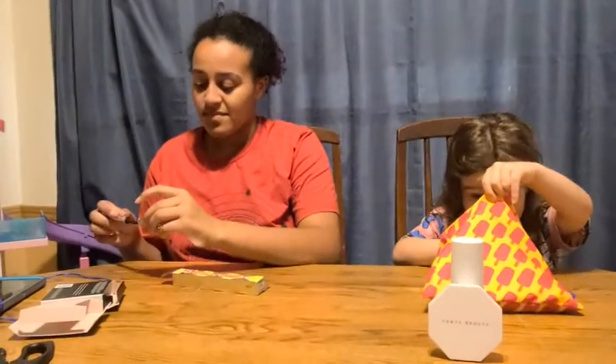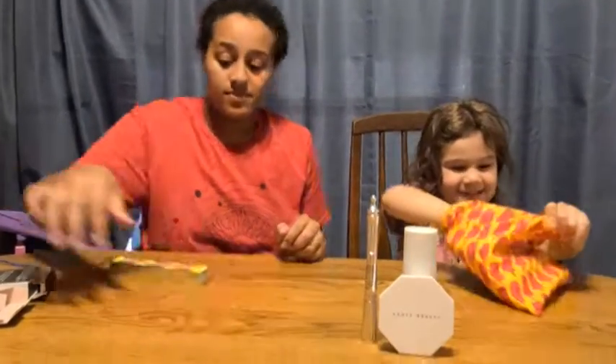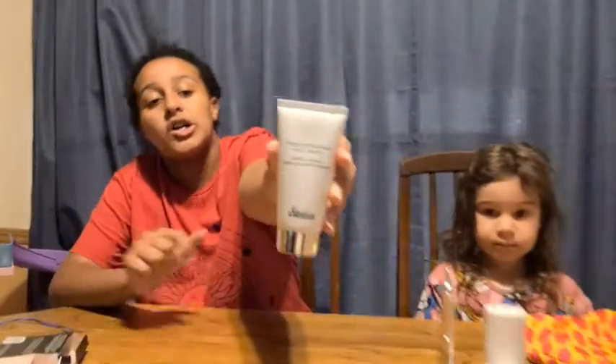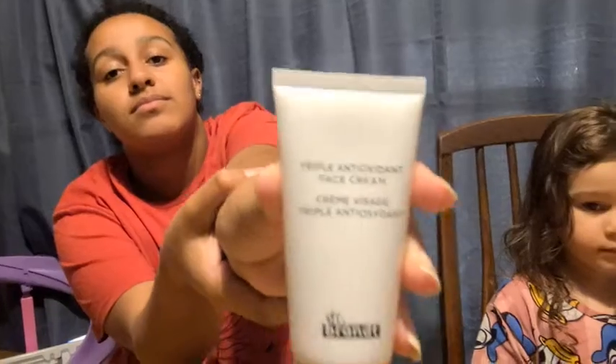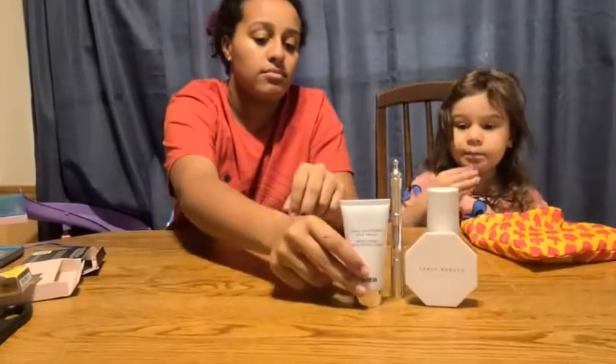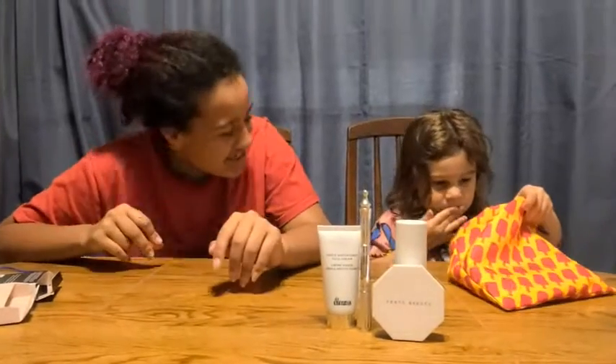Is there something else in there? What is that? A triple antioxidant face cream — awesome, interesting! Can we put it on our skin? Not right now, we'll try it out later.